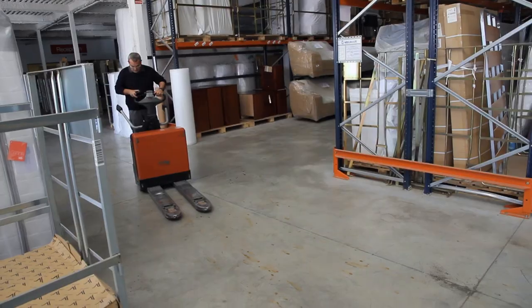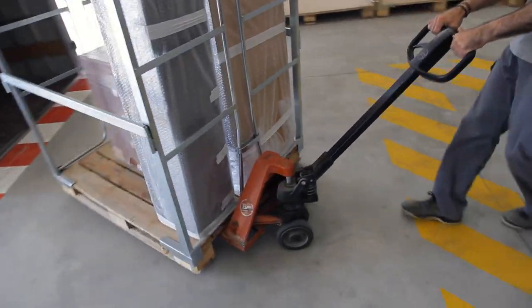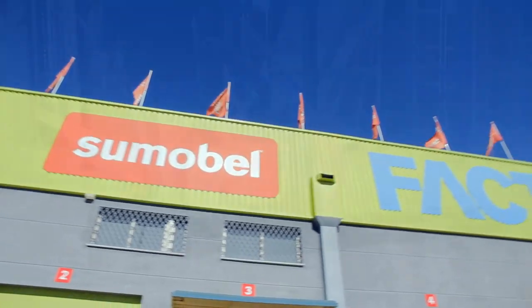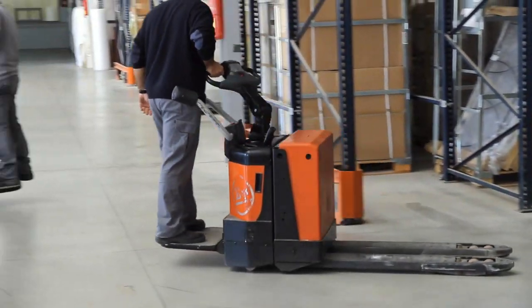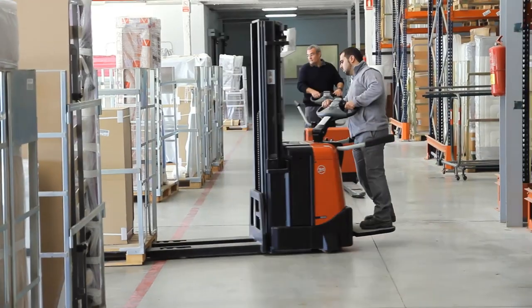The first forklift that came into this company was a BT. The partner relationship with Toyota Material Handling España is very good. They always solve our problems, commercial and technical. Collaboration is absolute. Sumo Bell Europa owns the forklifts and has a maintenance contract with Toyota Material Handling España. Periodically, the Toyota Material Handling España technician checks the trucks, even the paintwork. When he finishes, the trucks look like new again.